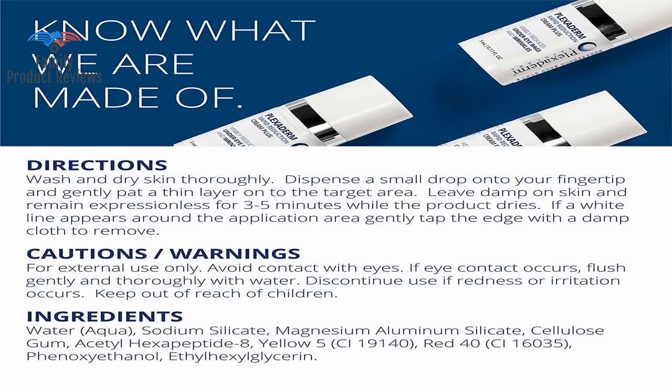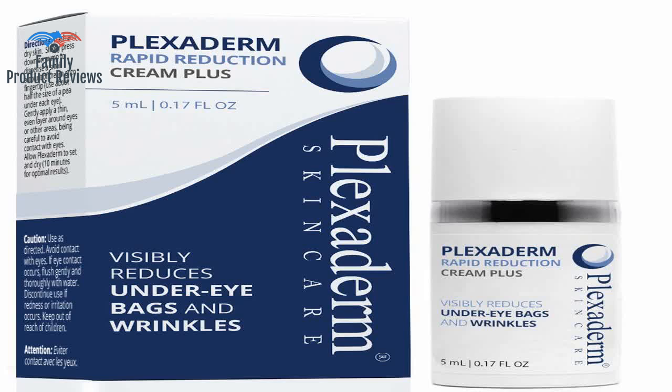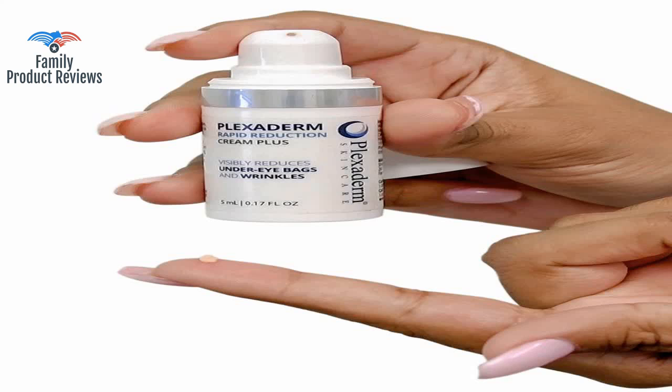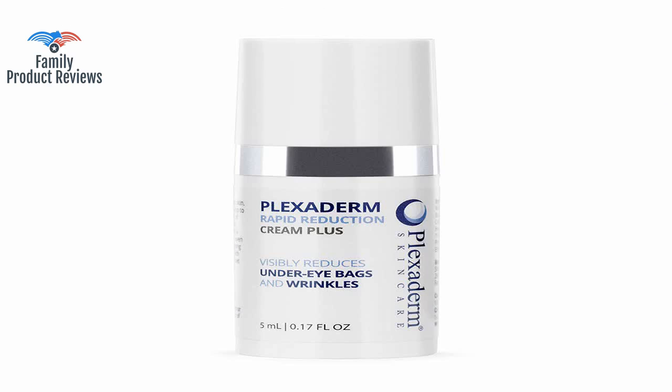Perhaps it is not going to work on very deep wrinkles or extremely puffy bags under the eyes. It is equally important to apply the cream evenly over the entire area you are treating. It does work, but as soon as water touches it the results go away. Unfortunately, as you get toward the bottom of the bottle, even though it looks like you have plenty left, it would not come out.